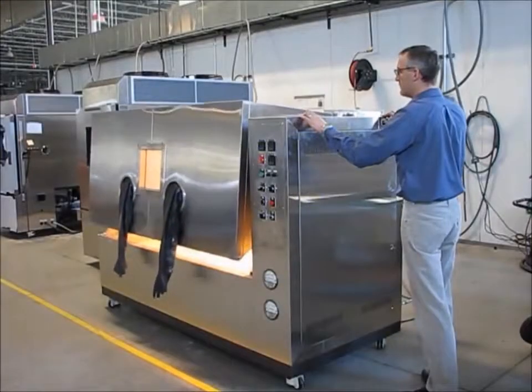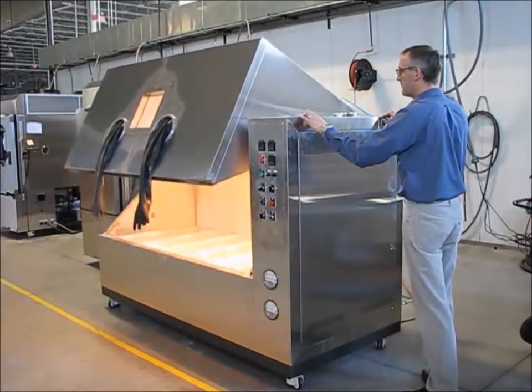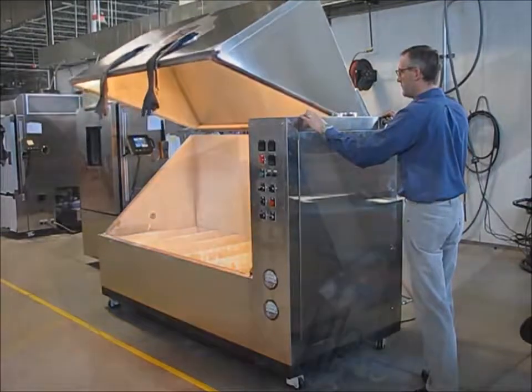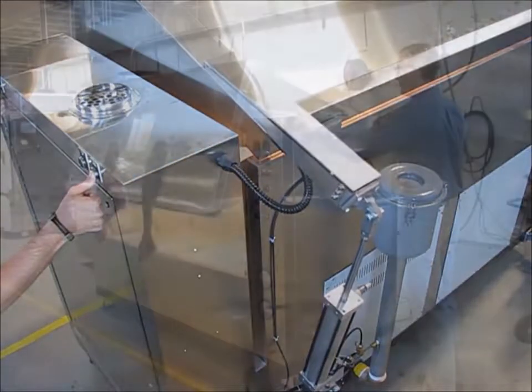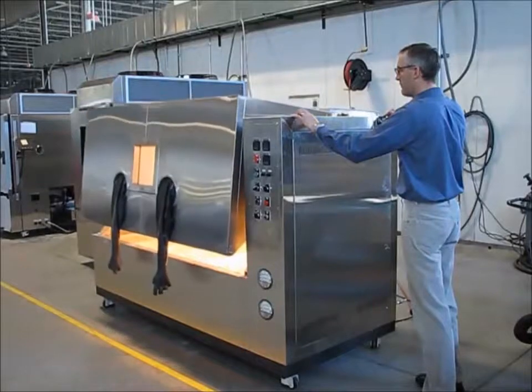For maximum access to our dust chambers without a mess, ESPEC uses a clamshell door design. On larger dust chambers, opening the door manually is impractical. Instead, the door is raised by two pneumatic actuators mounted on the back of the chamber. For safety, the user must press two separate buttons, one each by hand, to enable the door to move.